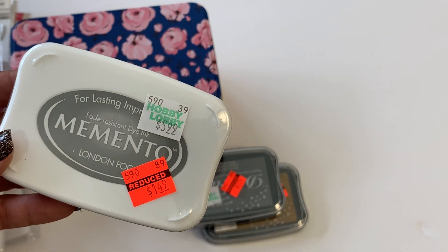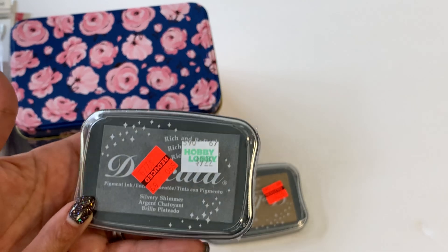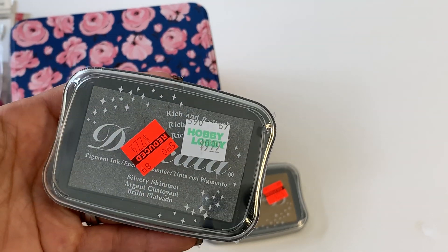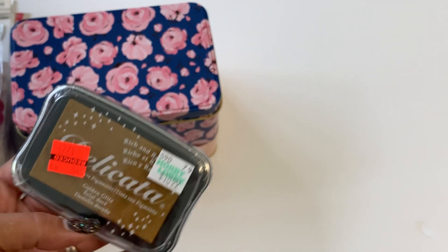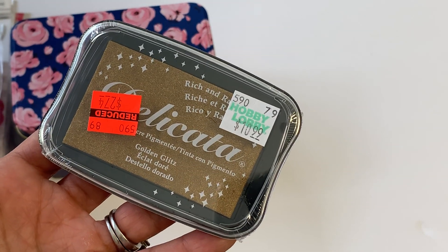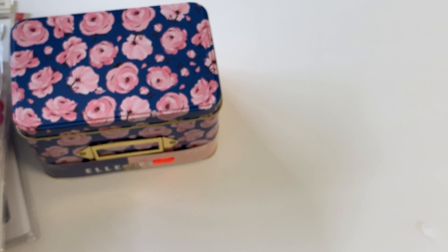I picked up the Memento in London Fog color, and again that was $1.49 — really great prices on ink. More Delicata in the silvery shimmer, which is perfect for Christmas or Halloween — you can stamp on black card stock and it looks really pretty. I also picked it up in Golden Glitz, super pretty. I'm excited to do some stamping and that one was $2.74 on clearance.